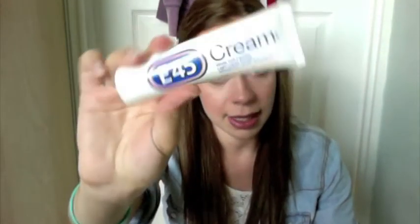So the moisturiser that I've been using is just some E45 cream — I've just been using this as a moisturiser. This is for dry skin. I don't have dry skin but I do have kind of dry patches.